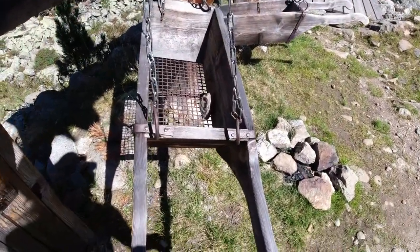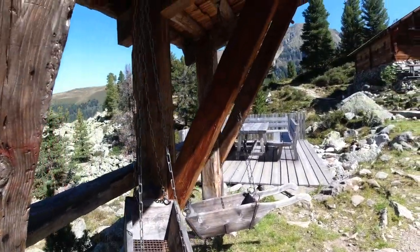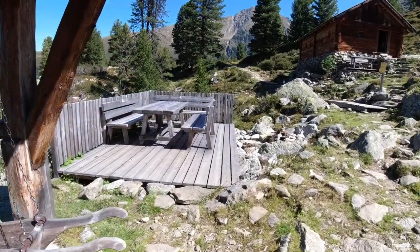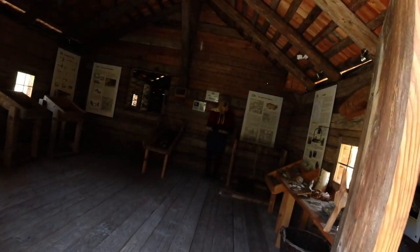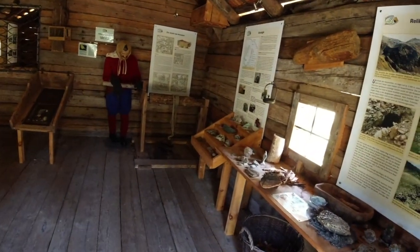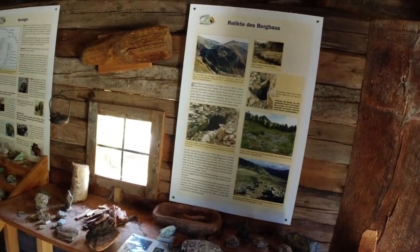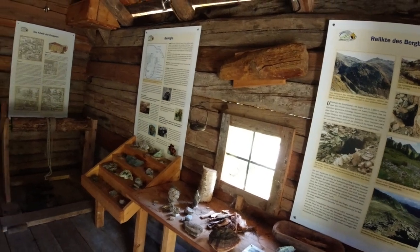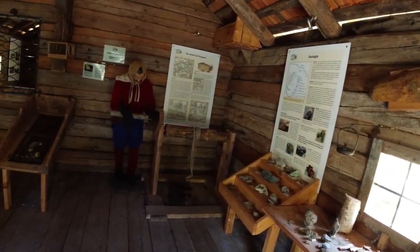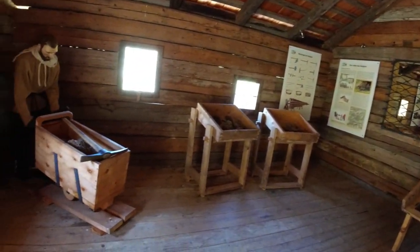Little wheelbarrow type things, a random picnic table — oh my gosh, they gave me a heart attack! That is somewhat terrifying. It's a museum — did not like that! All about the history here. Wow. No way.